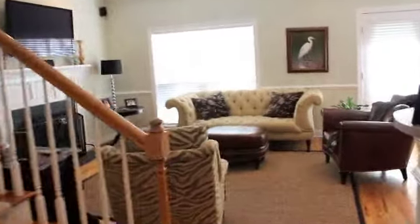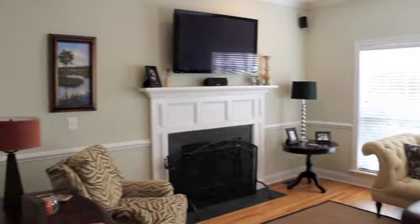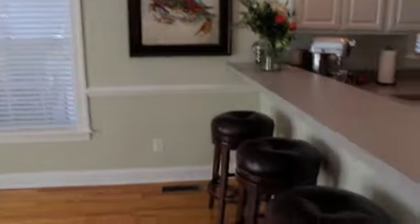Another view of the kitchen, and then come over here into the family room — this is such an awesome space. Nice moldings, a fireplace, big windows, really bright and very charming. There's a bar top here for stools and lots of room.